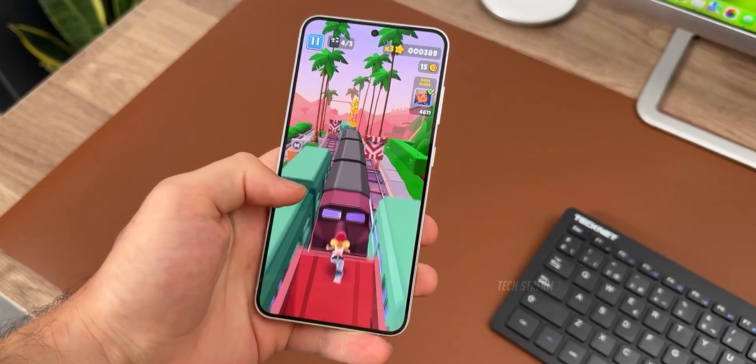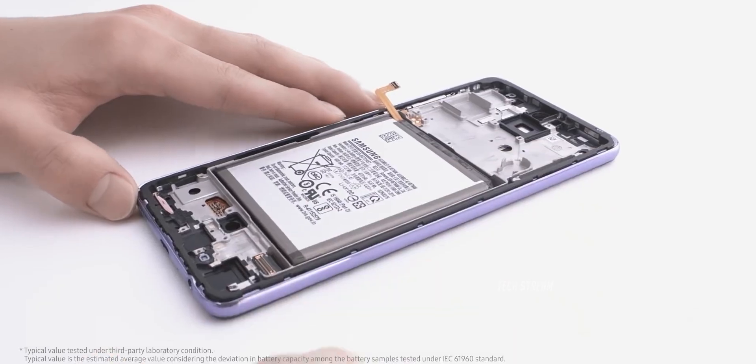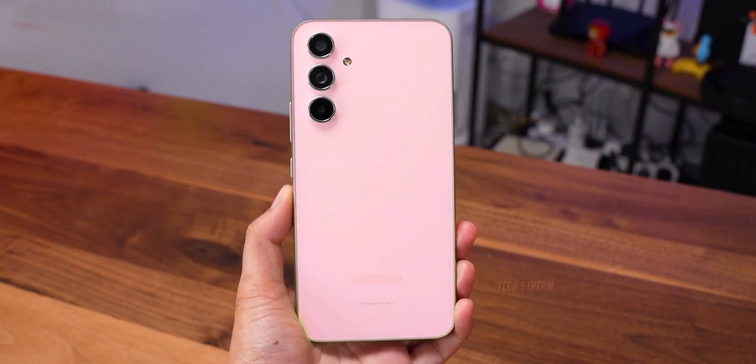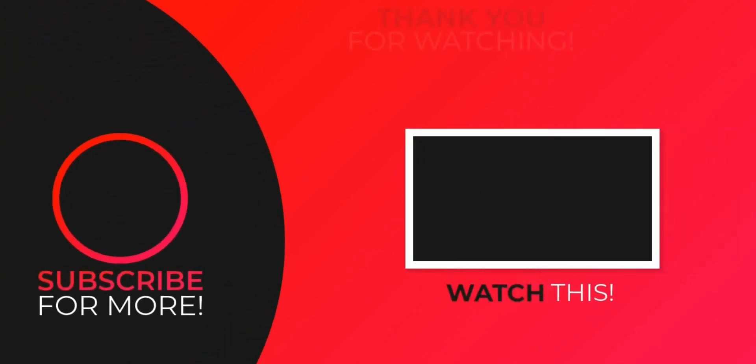As we eagerly await the official launch of the Galaxy A56, we can only hope that Samsung will continue to refine its mid-range offerings and deliver a device that not only meets but exceeds the expectations of its loyal customers. Let us know what you think of the Galaxy A56 in the comments below. Subscribe if you like, and see you in the next one.